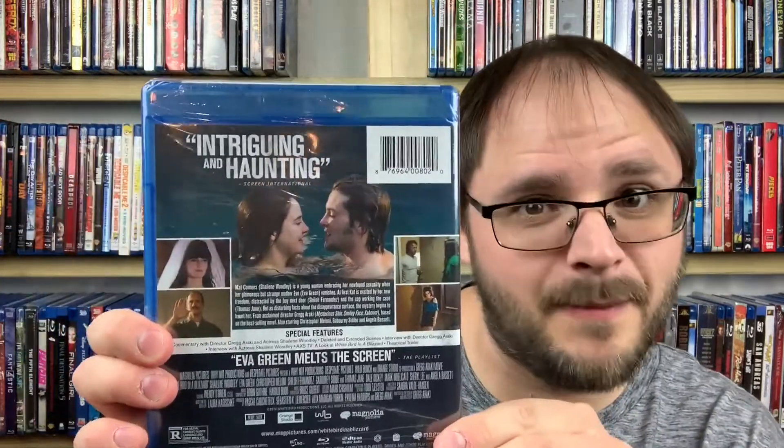Next up is another 2014 film — White Bird in a Blizzard. I heard nothing about it when it came out, but it has an awesome cast with Shailene Woodley and Eva Green. The back says 'sexy, brutal, and haunting,' 'Shailene Woodley dazzles,' and 'Eva Green melts the screen.' Basically, Shailene Woodley's character's mother disappears and things get weird when a police officer and the boy next door get involved. White Bird in a Blizzard from 2014.